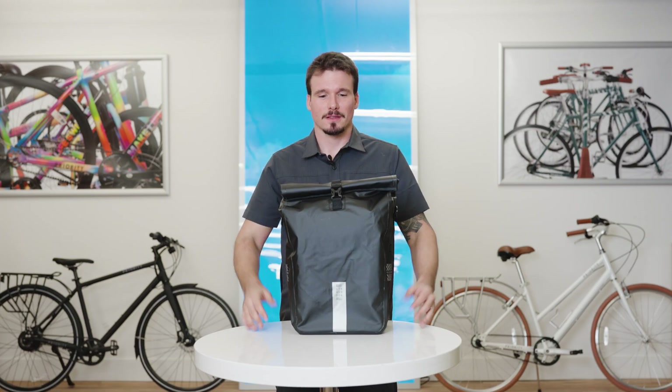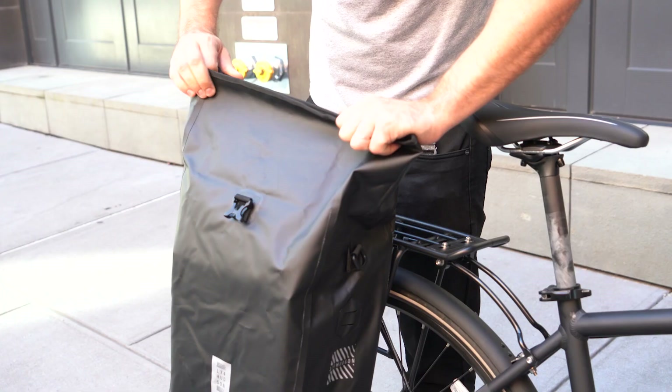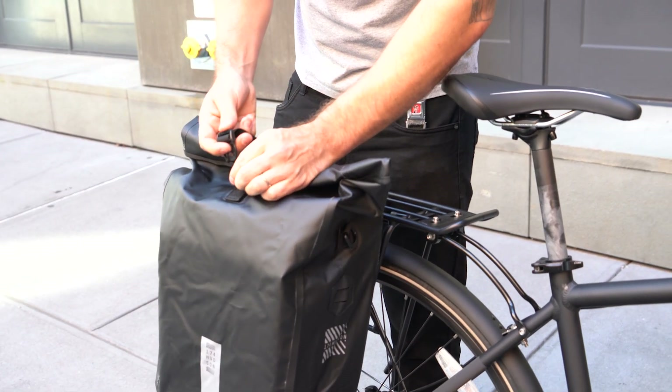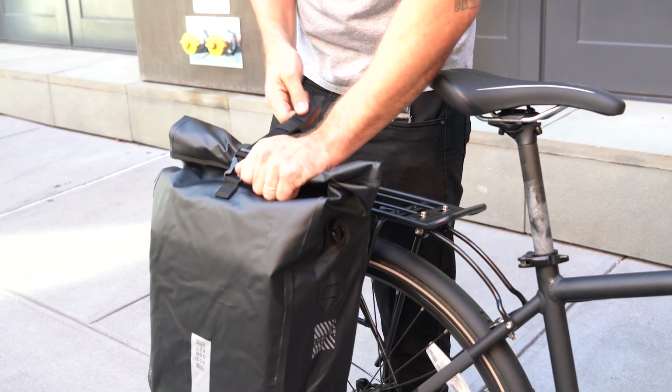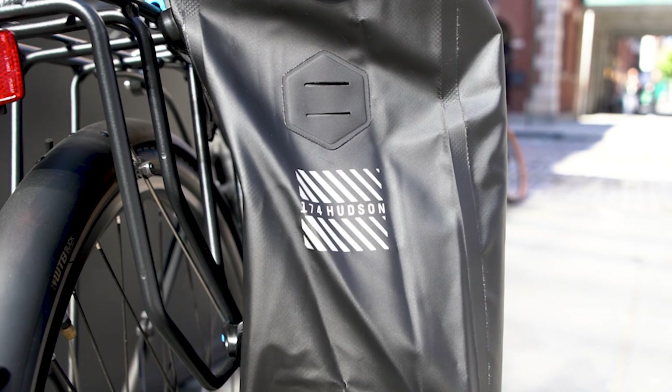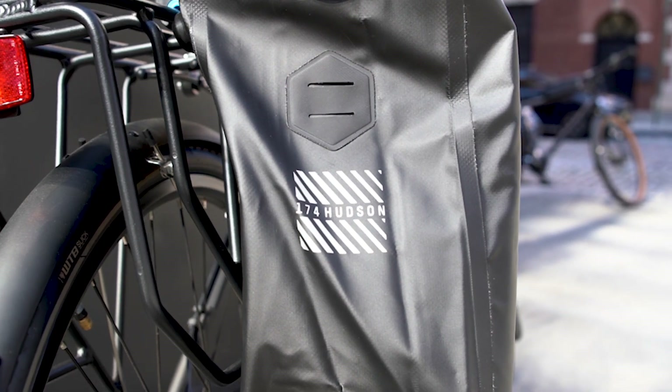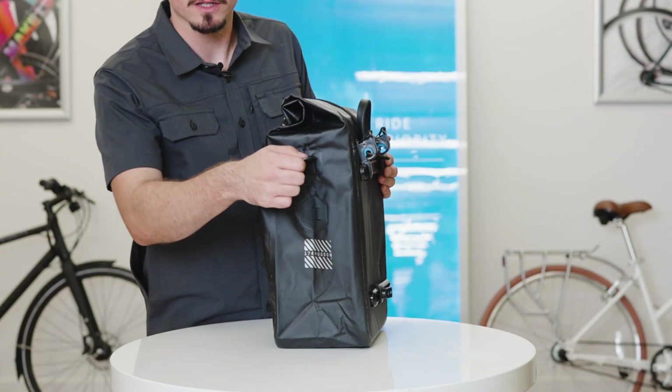Let's dive into the features. This bag uses a roll-top design with a clip on top for flexibility of different volumes of stuff you want to bring with you. It also includes reflective decals on the front, back, and sides, as well as a light mount and a loop for the included shoulder strap.